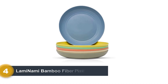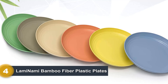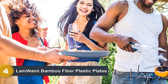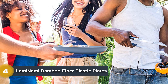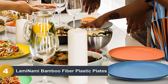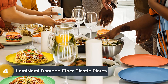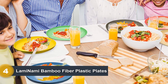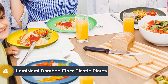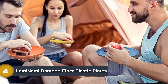Number 4: Laminami Bamboo Fiber Plastic Plates. This set contains six plates in different colors, so you won't mix each other's plates up. They're made from bamboo fiber that's BPA-free and food-safe — an eco-friendly and renewable alternative to normal plastic. Note that no utensils or mugs are included. The plates are 8.9 inches wide each and weigh 1.8 pounds in total, making the entire set pretty lightweight. You can put the plates in the freezer and microwave, and they're dishwasher safe. If you want biodegradable plates for a big family where everyone gets their own color, the Laminami plates are a great option, though you may need to buy extra tableware to complement the set.